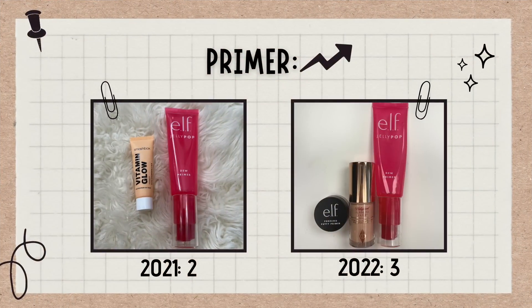Starting with face primers, I feel like I have a really manageable number. I have three face primers, two of them are minis. I'm just counting each as one product. The primer category did go up just a little bit from last year — last year I had two. I feel like two to three is enough for me, especially because I don't use primers on a daily basis. I'd really like to keep this number around three. I don't set strict number goals anymore like I used to.